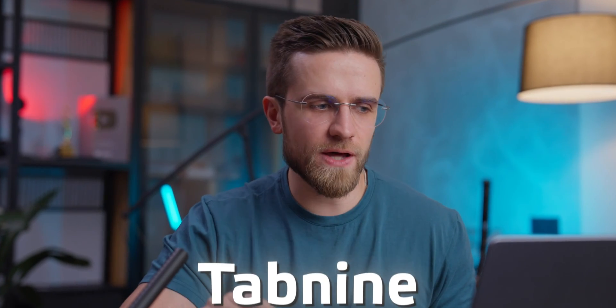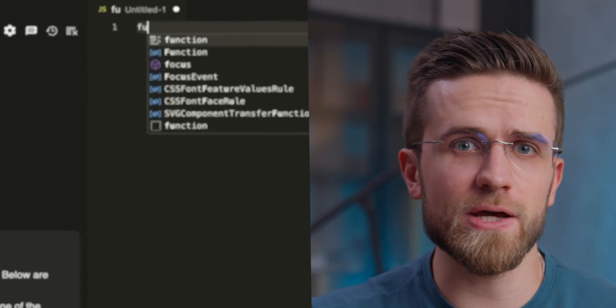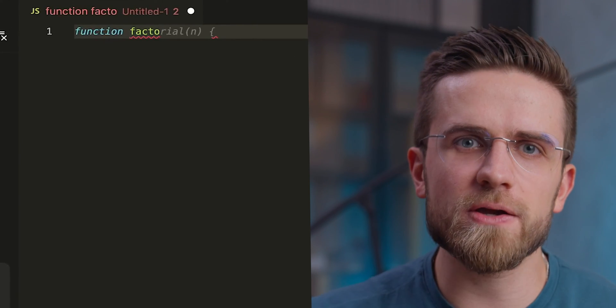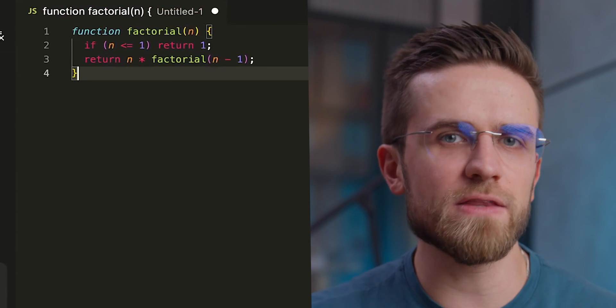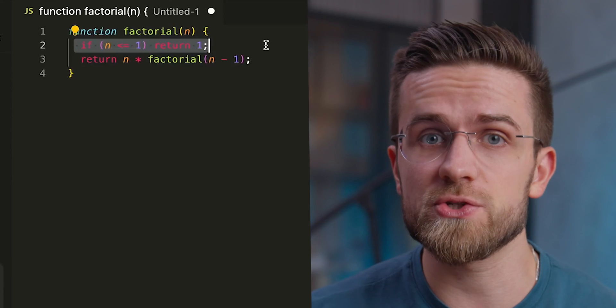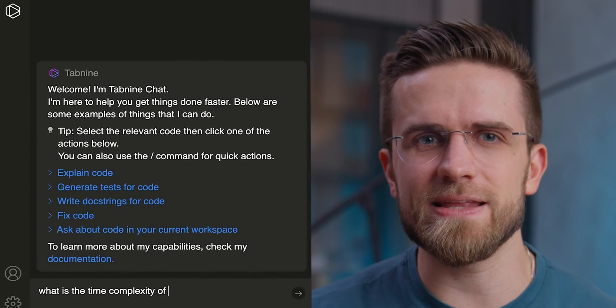Then there is also Tabnine, another great option to consider. Tabnine offers two things: auto-completion of code and an AI chat, all within various IDEs including VS Code. For example, when typing out a function such as a factorial one, Tabnine can predict and auto-complete the entire function without needing to write the full code, and the code it produces looks really good. As for the chat feature, you can ask it for stuff and get detailed answers, though sometimes they can be incorrect or have minor mistakes.